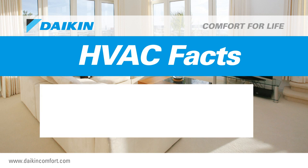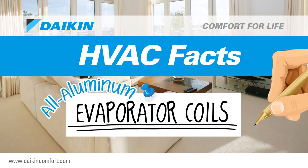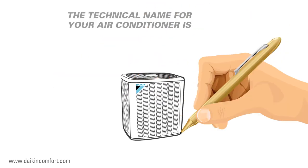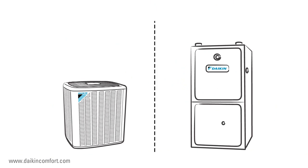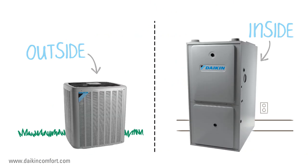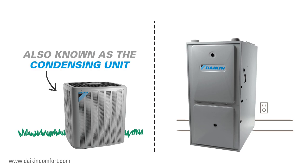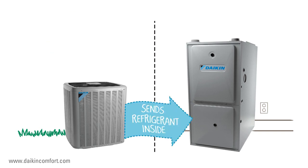HVAC facts: all aluminum evaporator coils. What makes your air conditioner cool? The technical name for your central air conditioner is split system, because it takes two separate parts — one on the outside and one on the inside — to keep your entire home cool and comfortable. Most homeowners recognize the outdoor unit, also known technically as a condensing unit. Its job is to efficiently compress the refrigerant in the system and send it to the indoor part of your central cooling system.